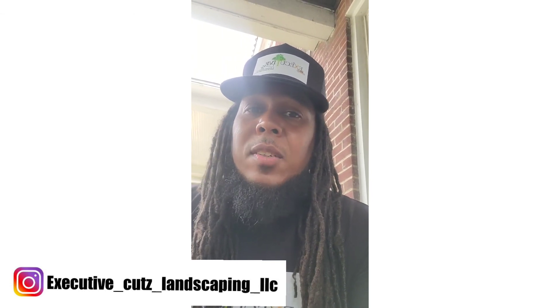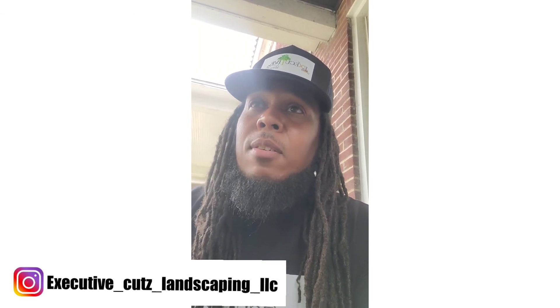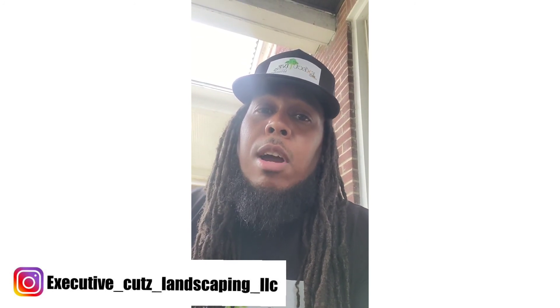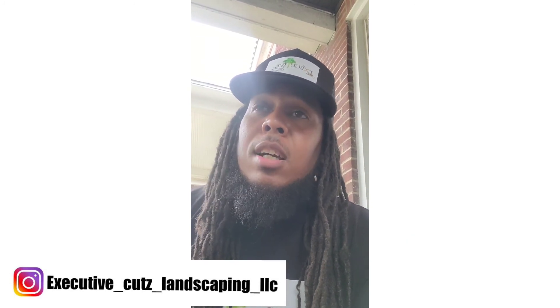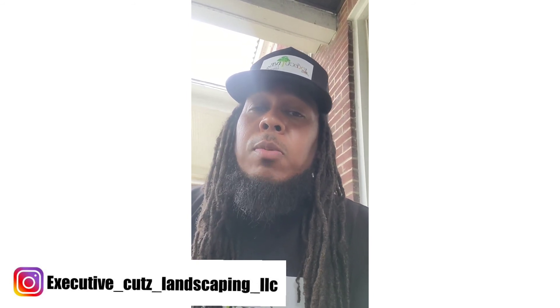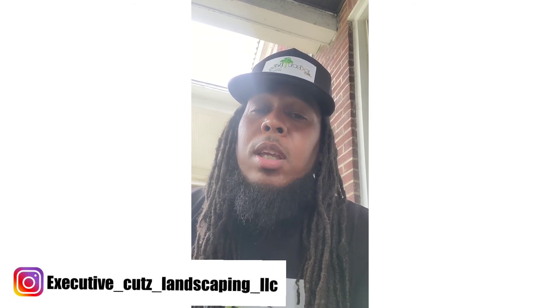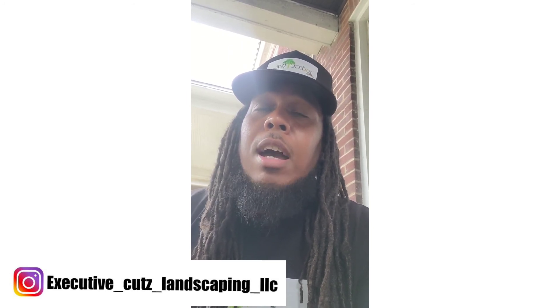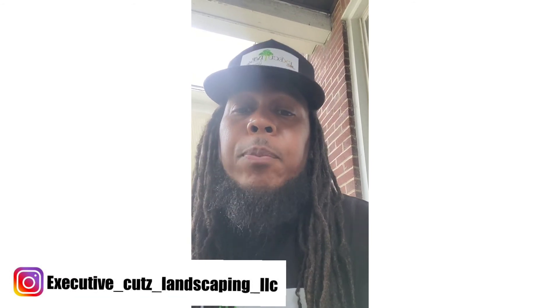What's up y'all, this is Keon with Executive Cuts Landscaping and we're back with another video. If this is your first time joining the channel, hit that like and subscribe button for plenty of content — new information and new things we're doing in our business that might help you in your business as well.